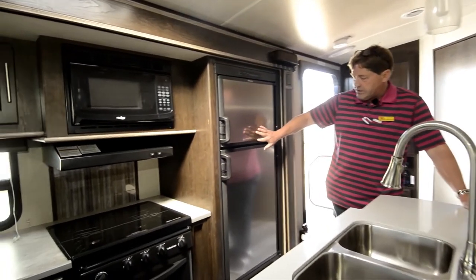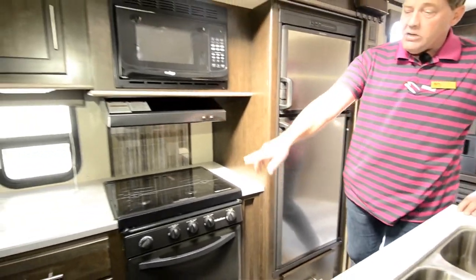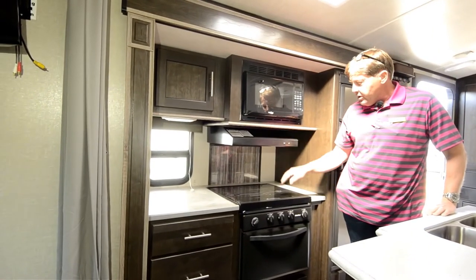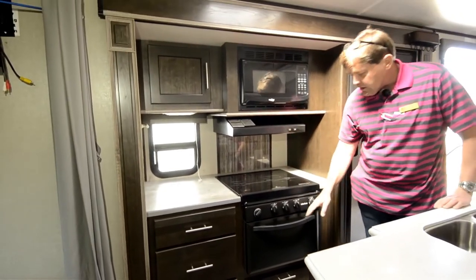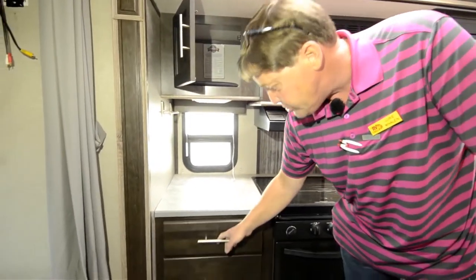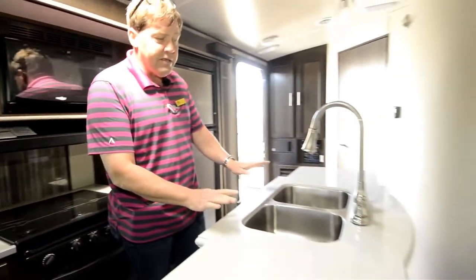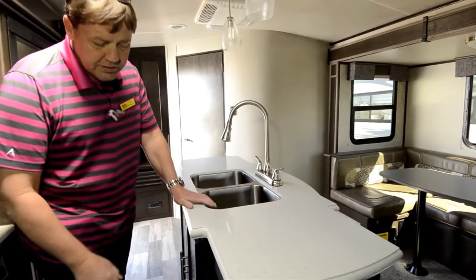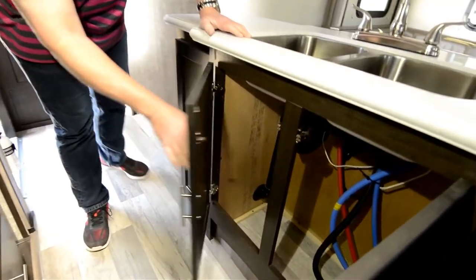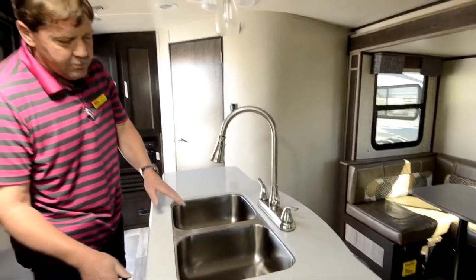We'll start in the kitchen — gas-electric fridge. You've got a nice little storage drawer underneath the fridge, and four drawers here by the stove. A real generous amount of storage. Microwave, range hood, three-burner gas cooktop, and it does have the oven. Lots of storage. Towel rack. And then you have your island in the kitchen, which a lot of trailers this small typically don't have a ton of counter space. More storage. You've got your high faucet with your stainless steel sinks.